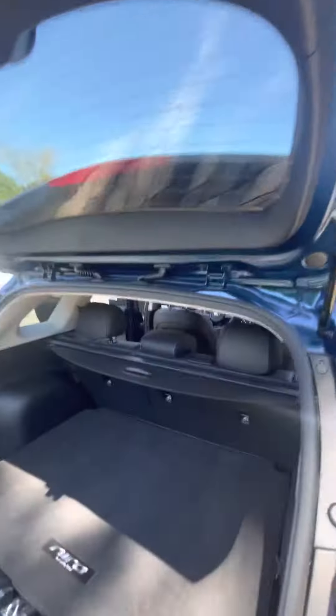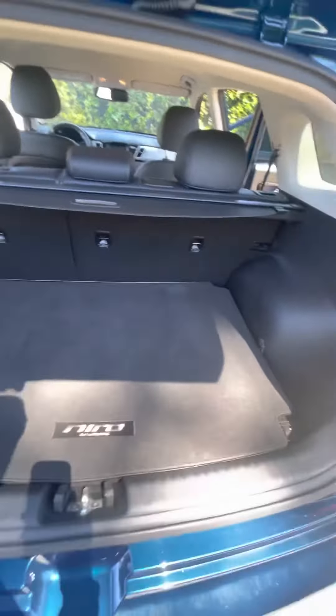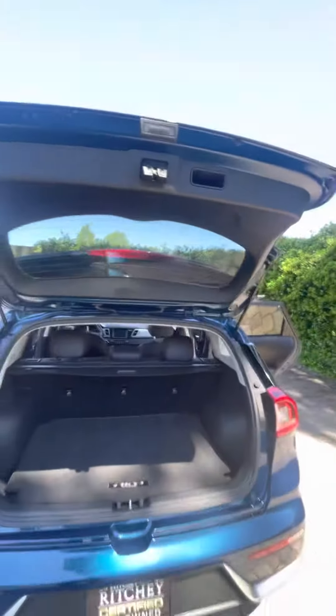Making your way towards the back, you have a nice hatch as well as a privacy cover and under storage. You also have a rear backup camera.